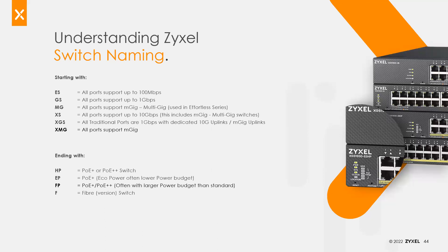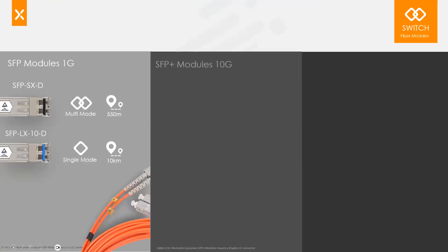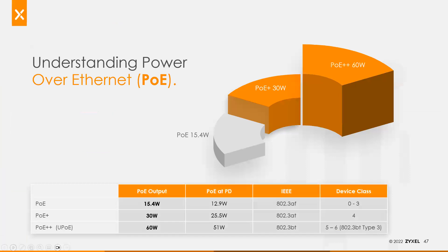If the switch ends in F, it's a fiber version where all ports are SFP or SFP+ type fiber transceiver optic capable. SFP is gigabit fiber and SFP+ is 10 gig fiber connectivity. Each of those fiber ports requires a transceiver for the different types of fiber cabling. There's a webinar on fiber and switches — check the recording on our YouTube, social media, or webinar page on the Zyxel website. We also have direct attached cables — our 10 gig DAC cables in one meter and three meter — for uplinking 10 gig switches using SFP+ without having to terminate transceivers yourself. It's a plug-and-play cable with transceivers on both ends.